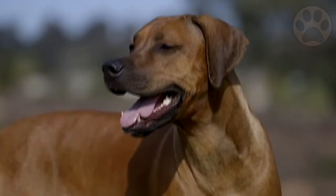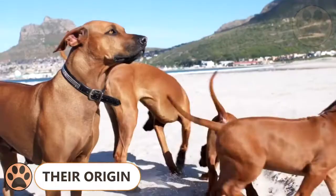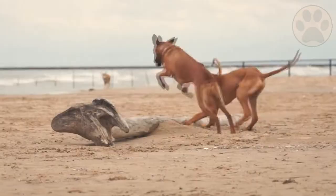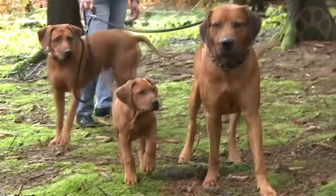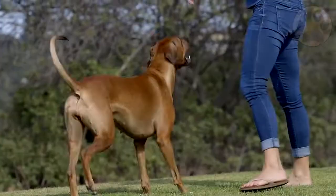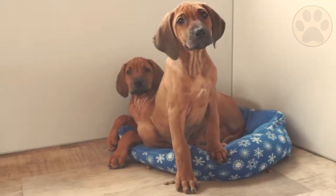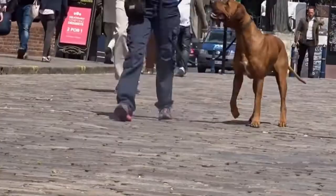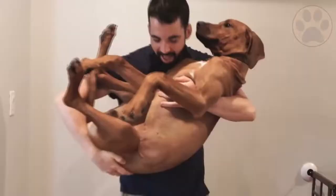The Rhodesian Ridgeback breed originated in the early days of South Africa. Also known as the African Lion Hound, it was first a canine used by South African Boer farmers. At the time, they were in need of a dynamic hunting dog that could withstand extremes, walk long hours with little water, and were still affable enough to return home and be the family's pet. They began by crossing Mastiffs, Greyhounds, and hunting dogs with a wild Ridgeback dog. It is known that they eventually produced a canine apt enough to assist them on their lion hunts, which is where their nickname comes from.